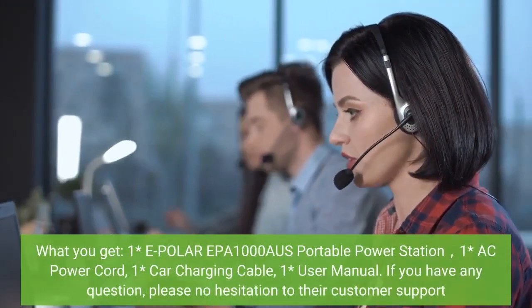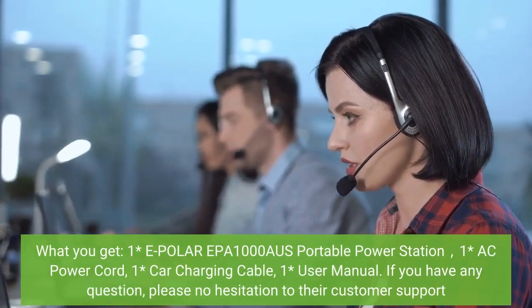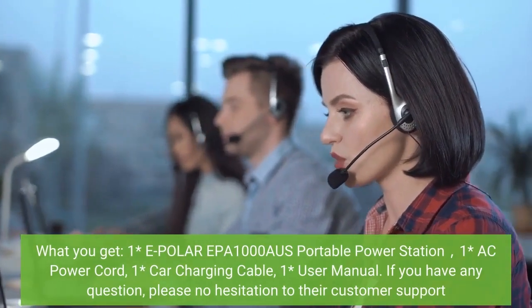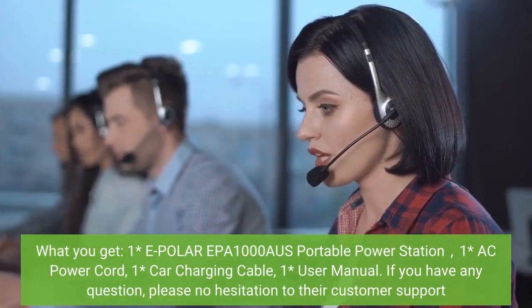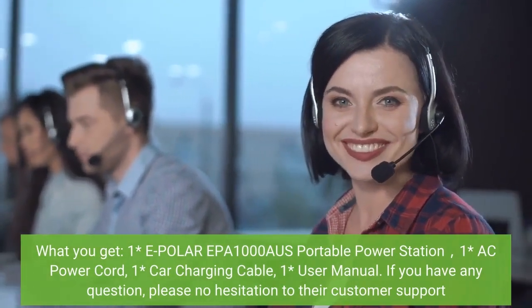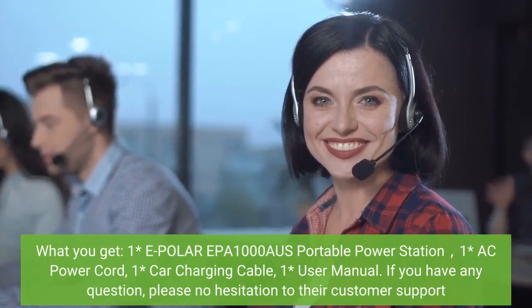What you get: 1 x E-Polar EPA 1000AUS portable power station, 1 x AC power cord, 1 x car charging cable, 1 x user manual. If you have any questions, please don't hesitate to contact their customer support.